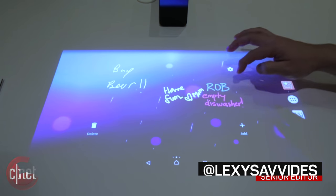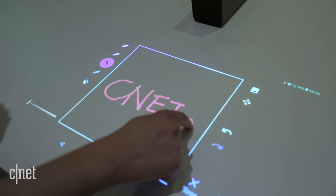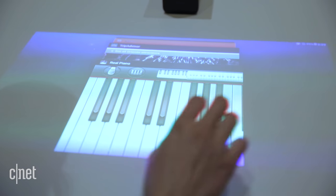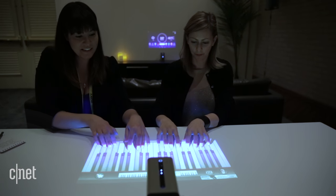There's an infrared sensor at the base of the projector so you can tap, touch and type on the screen like you would on a regular phone. It also supports multi-touch so you can use up to 10 fingers to interact with the surface, like playing a piano duet.